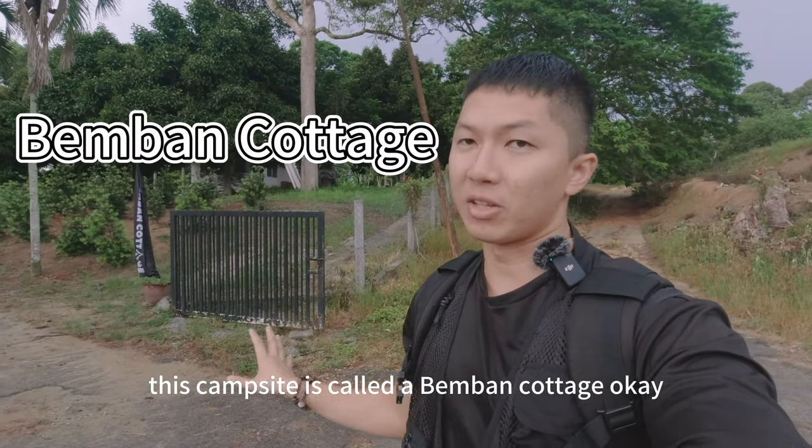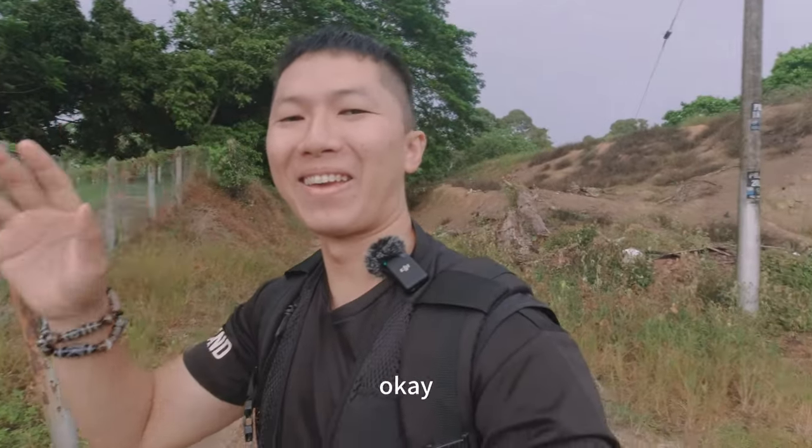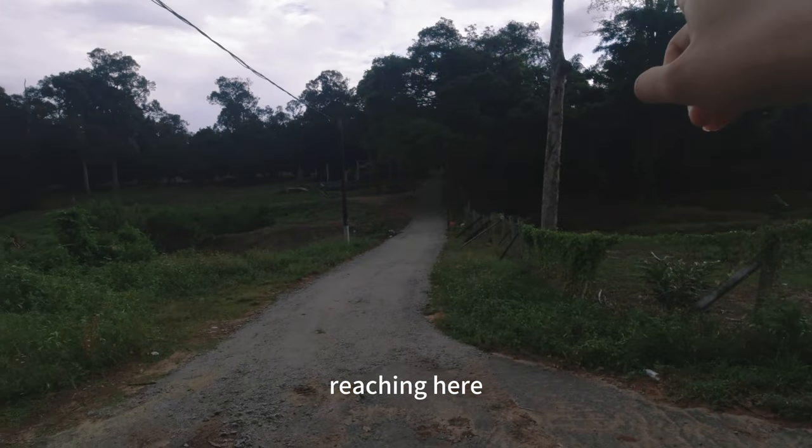This campsite is called Benban Cottage. There's a lorry passing by now. You can actually arrive here by Google Maps — just drive your car, follow Google Maps, and you'll eventually reach here.